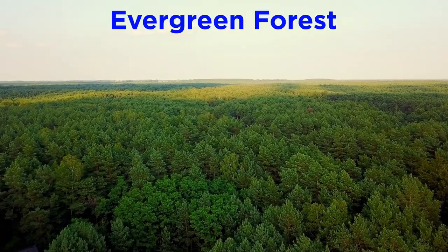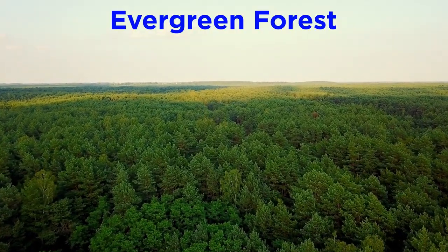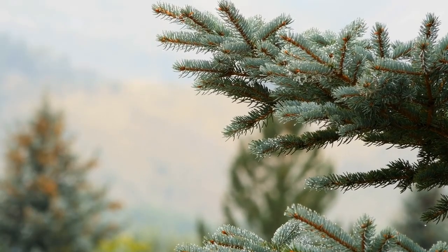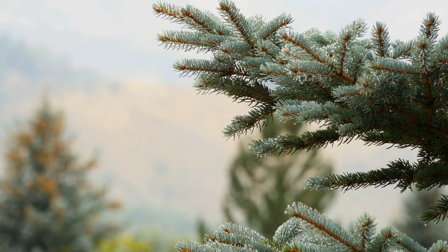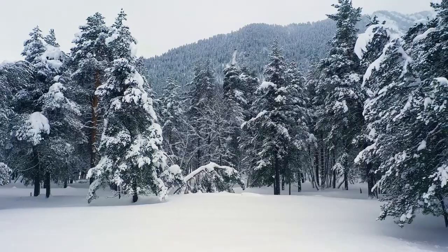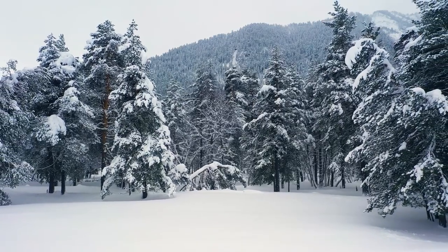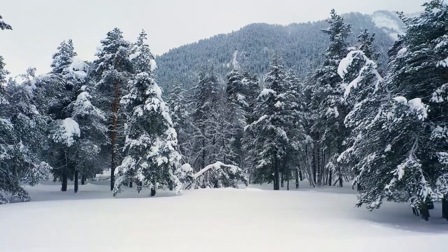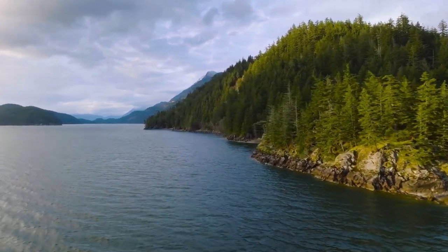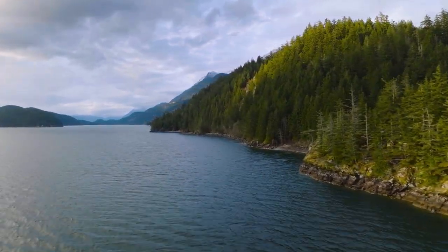Continuing in our journey toward the poles, next we have the temperate evergreen forest. Trees that produce cones and needles are called coniferous evergreen trees, and some needles remain on the trees all year long. Coniferous forest regions have cold, long, snowy winters and warm, humid summers, and therefore well-defined seasons, with at least four to six frost-free months.